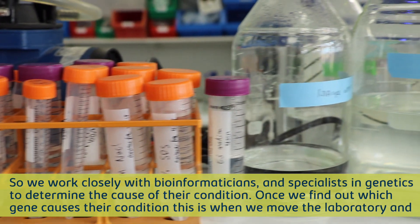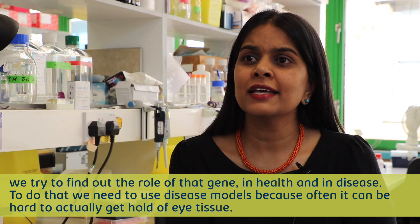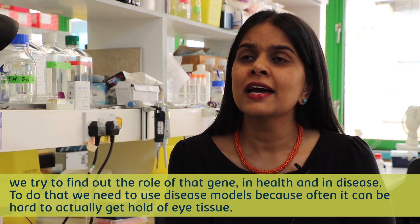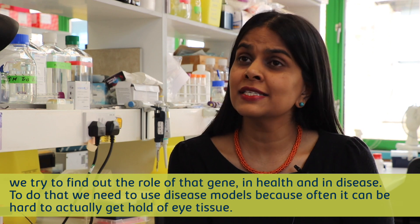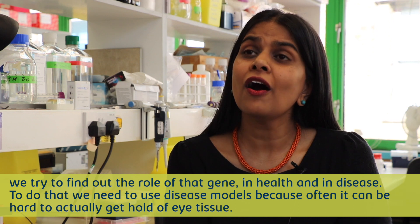Once we find out what gene causes their condition, this is when we move to the laboratory and we try to find out the role of that gene in health and in disease. To do that, we need to use disease models, because often it can be hard to actually get hold of eye tissue.